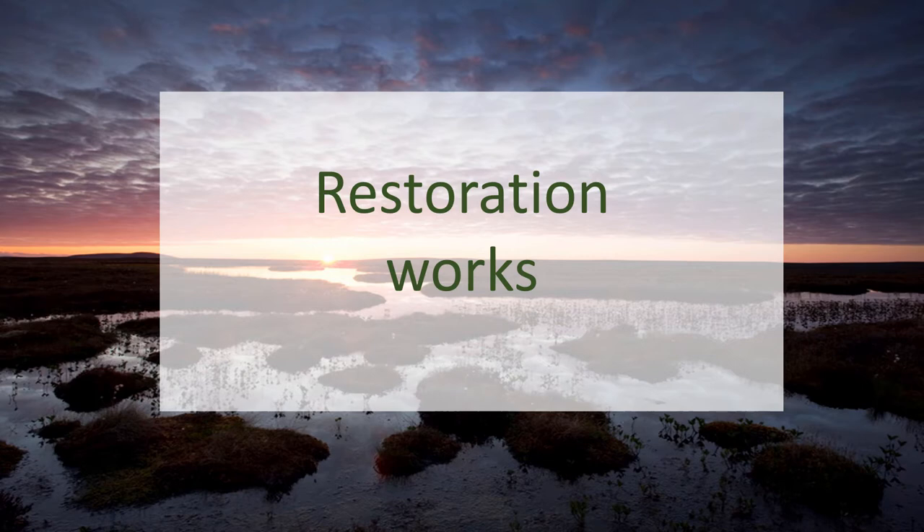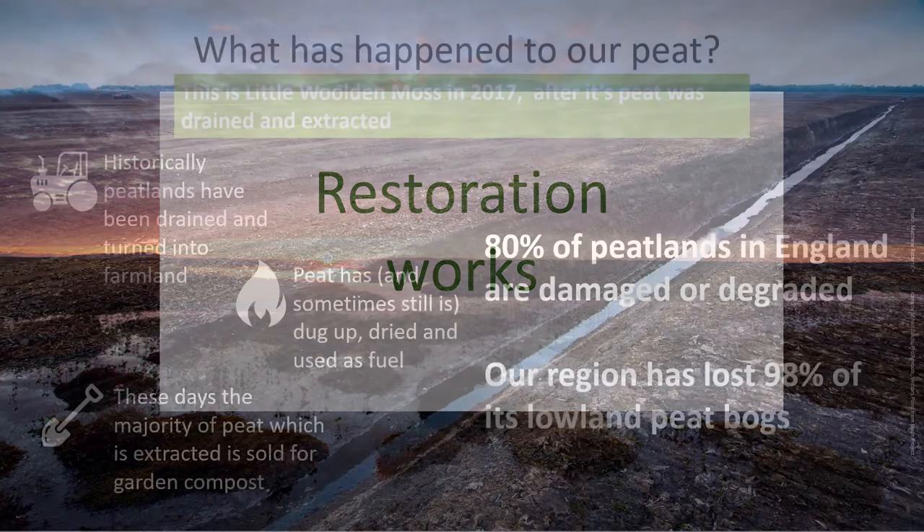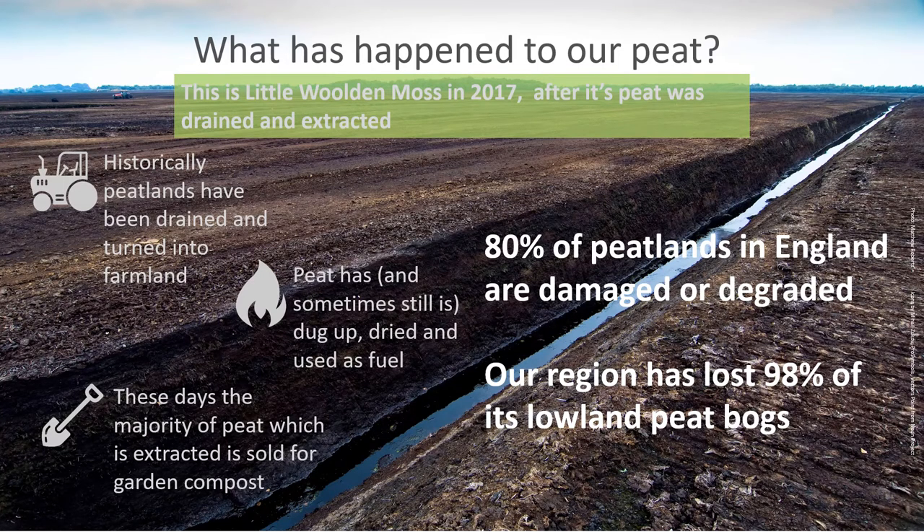Moving on to restoration works — we've been restoring Little Walden Moss over the last nine years or so. There's a picture of Little Walden Moss showing a huge drainage ditch running east to west across the site — a barren, flat, oxidising wasteland. The site was drained for farming or milled for peat. It was a strange juxtaposition watching peat milling on the west side of the site while trying to restore the east side. When the site was purchased in 2013, a milling contract was still in place and had to run its course.